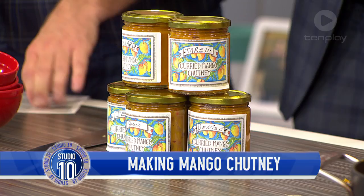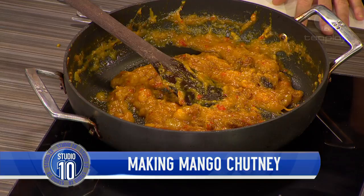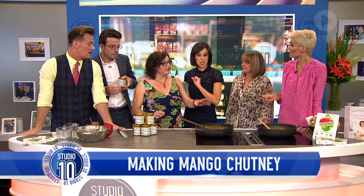We've been waiting to taste Julie Goodwin's beautiful mango chutney. Can we have a little taste? It's such a perfect Christmas gift. We put the labels on — here's Joe's. My mother always told me not to label people! What do you eat this with? Cold meats, on a cheese platter with a nice sharp cheese.